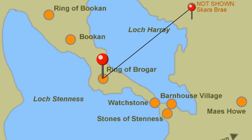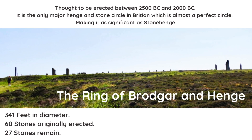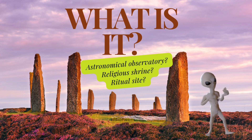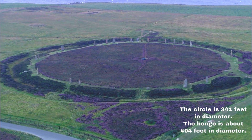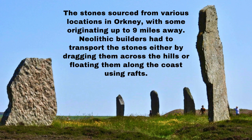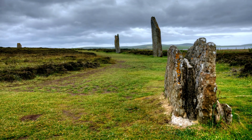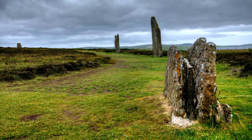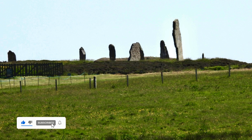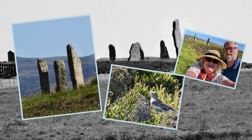Not far from Skara Brae is the majestic Ring of Brodgar. This stone circle, consisting of 27 standing stones, originally had up to 60 stones arranged in a perfect circle. The Ring of Brodgar is part of a larger ceremonial landscape and is thought to have been used for rituals and gatherings. The sheer size and scale of these stones is awe-inspiring, and the panoramic views of the surrounding landscape make it a must-visit. The purpose of these stone circles remains a mystery, but they likely played a significant role in the spiritual and communal life of the people who built them. The Ring of Brodgar is a powerful reminder of the cultural and religious practices that have shaped human history.